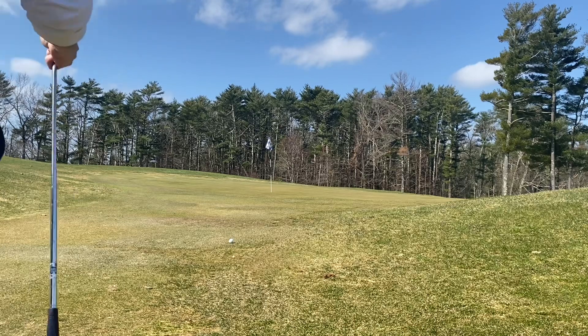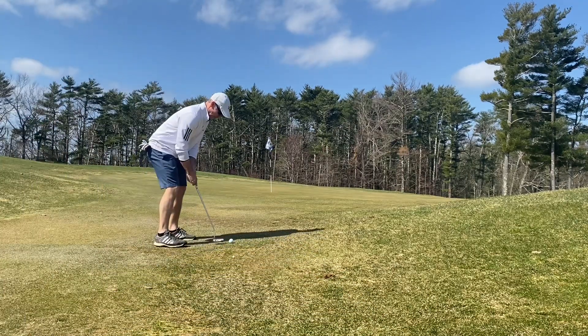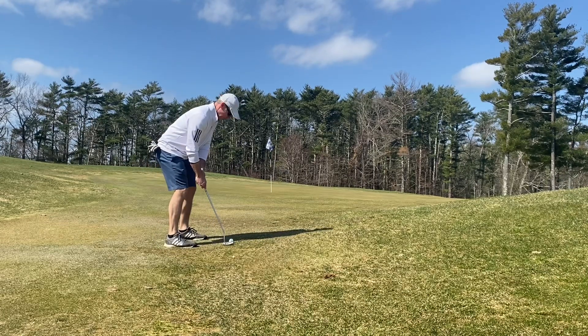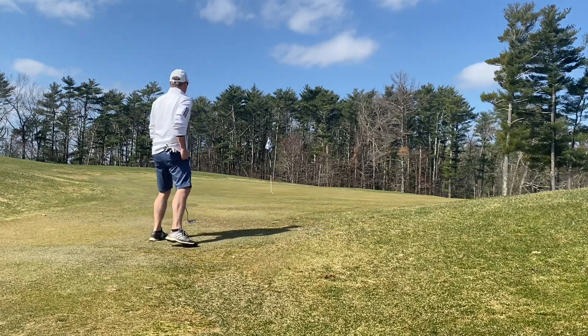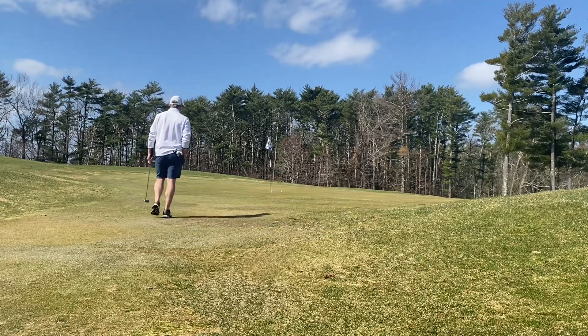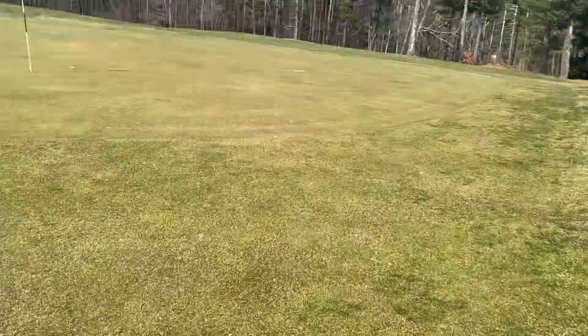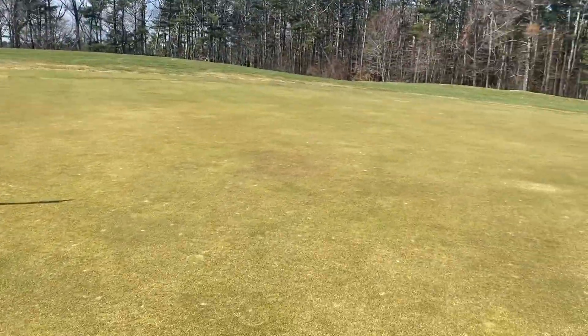So now I've gone to the Texas wedge. Not really confident in chipping, so I figure I'll just bump it up there with the putter — and this turned out really good. It was maybe two to two and a half feet past, so I'll take that. Don't be afraid to putt around these greens, especially early in the year when you get some bad lies in the rough.